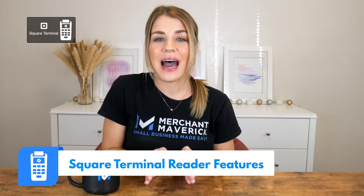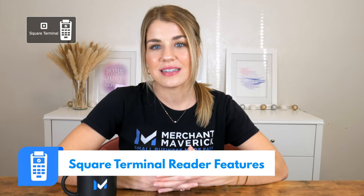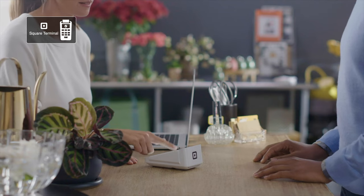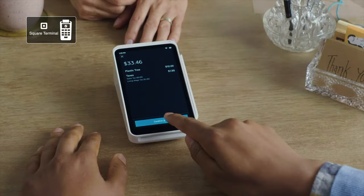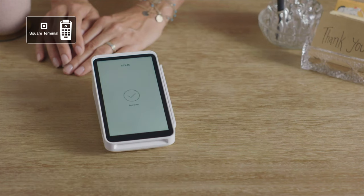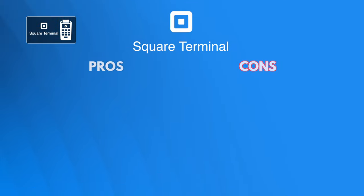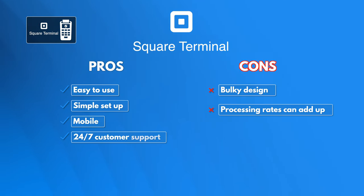The Square Terminal bridges the gap between a mobile reader and POS system while making a few sacrifices in portability and screen size. It offers a standalone device with an EMV chip reader and NFC payment capabilities. The Square Terminal includes a MagStripe reader, connects via Wi-Fi or Ethernet, and has excellent battery life. Overall, we like that Square Terminal is easy to use and offers 24/7 customer support, but its bulky design means it's not ideal for some mobile businesses, and its processing rates can add up quickly for small tickets.